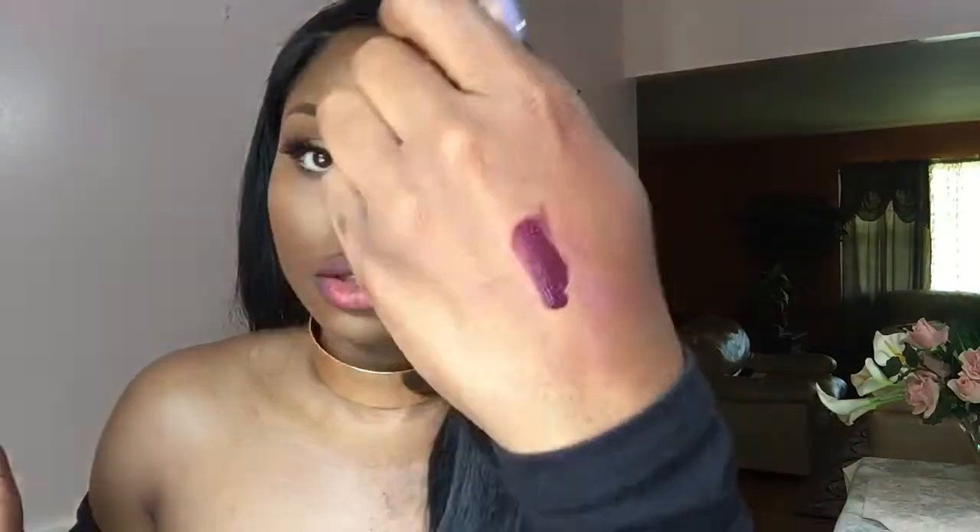Next we're going to do Roulette, which is a really pretty — I want to say this is like a berry burgundy kind of color, or berry dark purple kind of color. Let's do a swatch of it. Next I'm going to swatch Tootsie. So this is Tootsie — I would say this is like a brown-based purple or burgundy. Very brown-based.